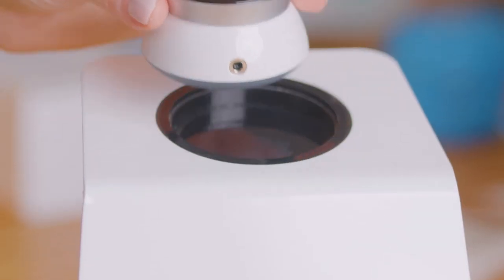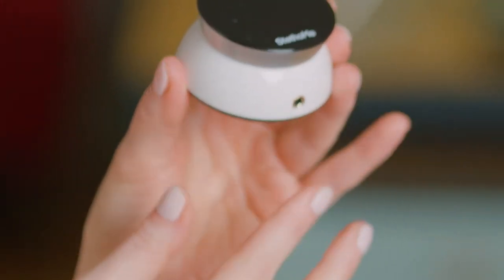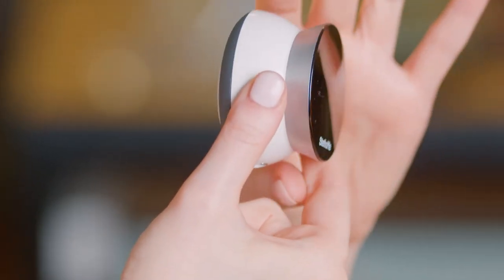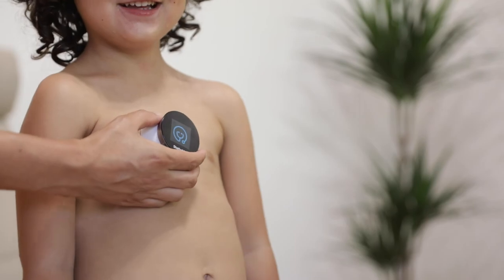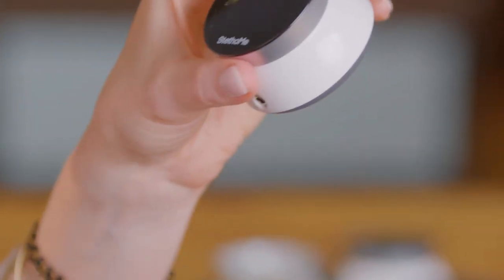We would like to make Stethomy a little bit similar to an acoustic stethoscope — that's why this shape of the head. Michał Bonikowski, our designer, would like to make the part that touches the child's skin very soft and gentle, and the part for the parent and for the doctor very modern, simple, and clean.